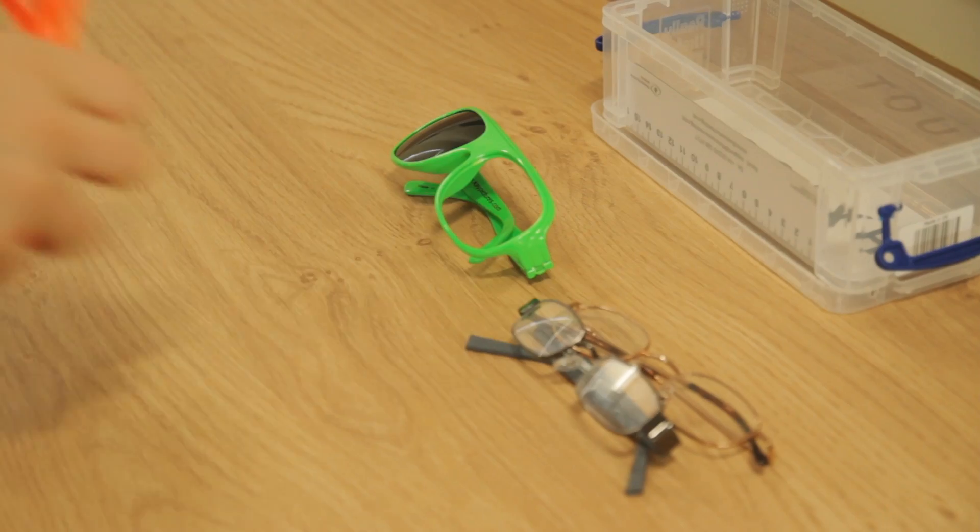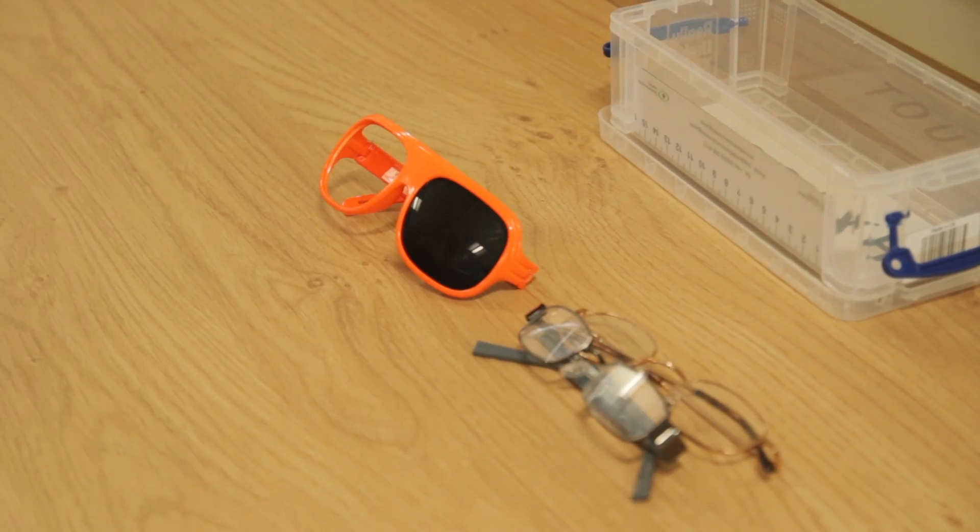When I was younger, I had to have a patch over one of my eyes, which helped my weaker eye to become stronger like the other one. When I had my eye test, I realised I had a similar problem again, so I started wearing my glasses more.